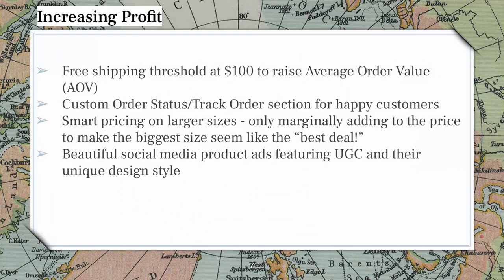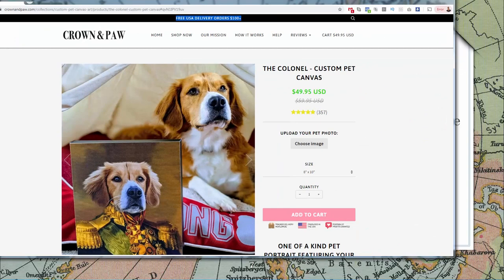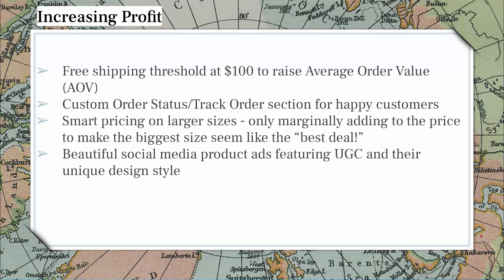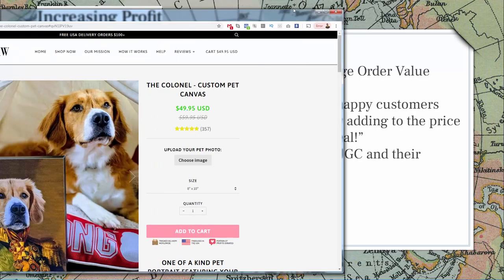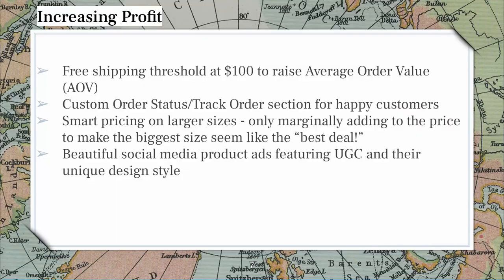How do they increase profit? The first thing you'll notice on top is 'free USA delivery on orders over a hundred dollars.' They incentivize people at the $100 threshold to get free shipping — that's going to raise the average order value. This is also a perfect gifting site, so you might buy for yourself and for your family. They incentivize you to spend more to get that free shipping. It's probably USA only because international is a lot more for print-on-demand shipping.